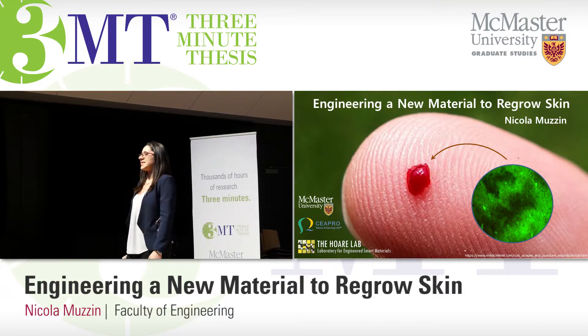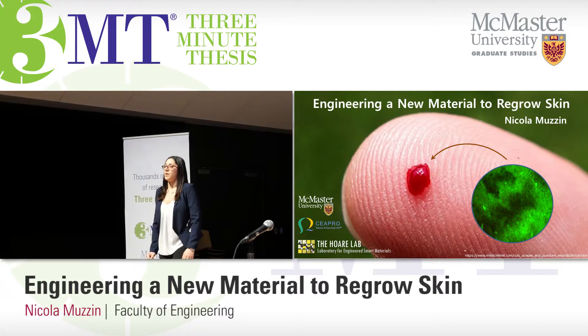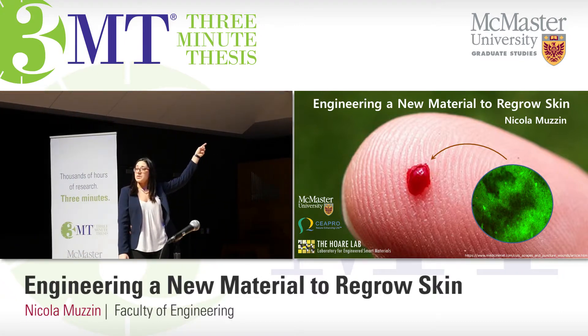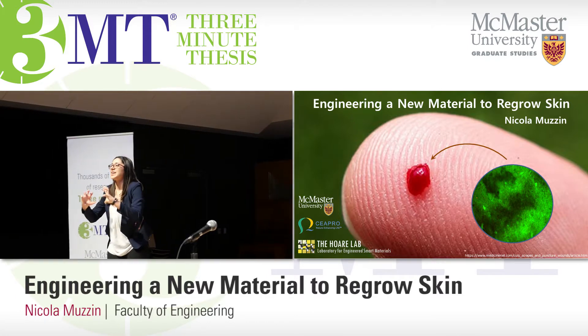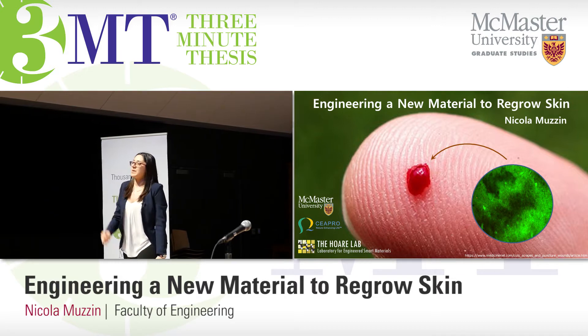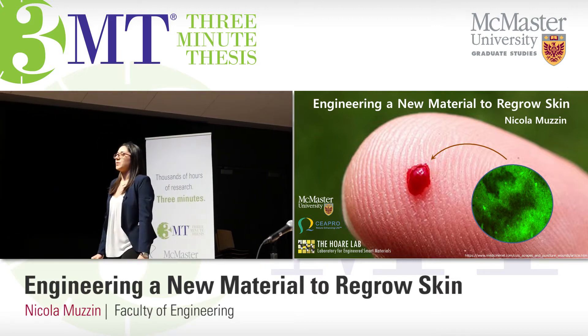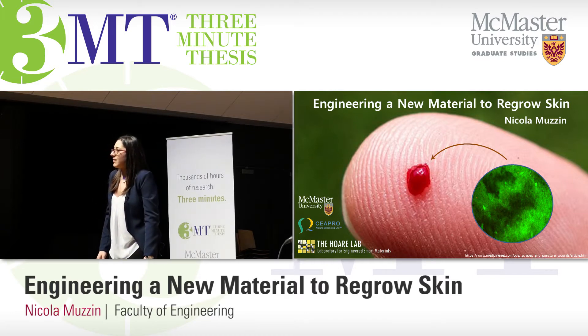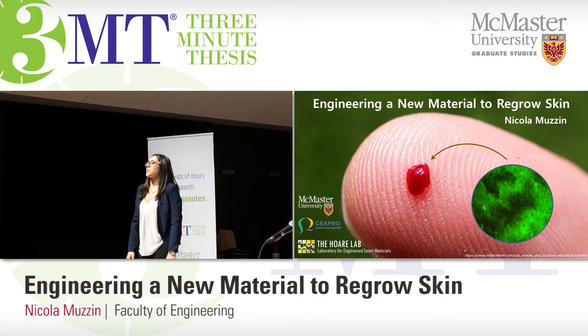So how is this supposed to help regrow skin? When I fit one of my hydrogels into an open wound, I want to prevent the contraction of skin into a scar and support new healthy cells to grow into a perfect layer of skin. So the next time you get an open cut or wound, think of how your skin is living and growing. Think of these materials and how they can help to promote complete regrowth in the wounds of the future. Thank you.